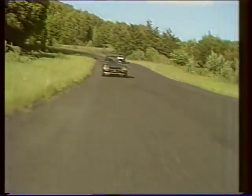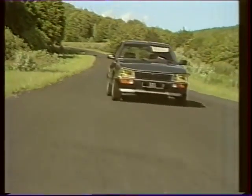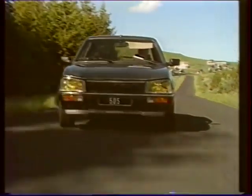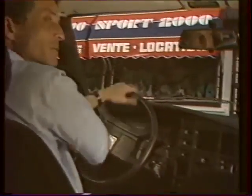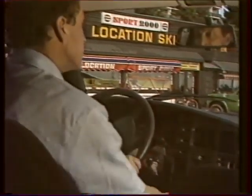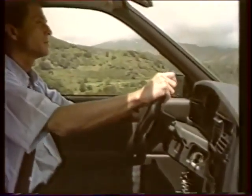La 505 Turbo Injection 1987 bénéficie d'innovations techniques qui renforcent son image de sportive. Son train avant a des déports réduits et sa direction à assistance variable, très douce pour les manœuvres de parking, plus ferme à grande vitesse, lui confère une grande précision et un merveilleux confort de conduite.